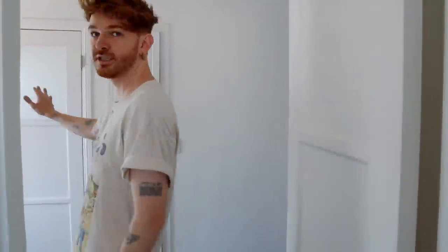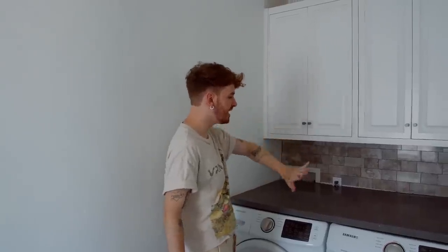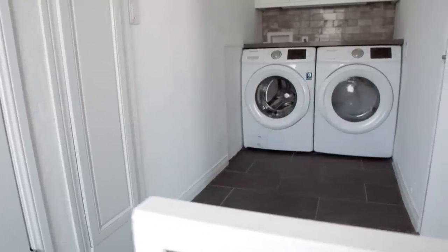Our last space is the laundry room, which also connects directly to the kitchen. It has new cabinetry, a cove ceiling, a new countertop, and a new washer and dryer. Then I'll share the backyard — it's nothing crazy, it's going to be a humongous work in progress.